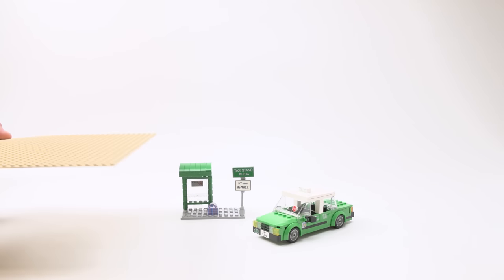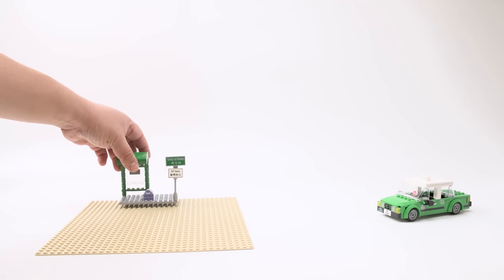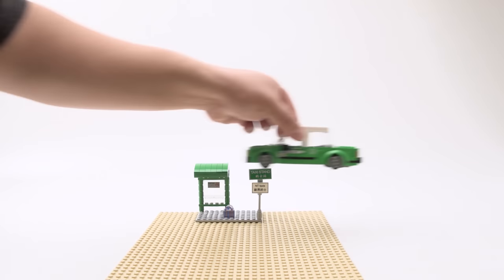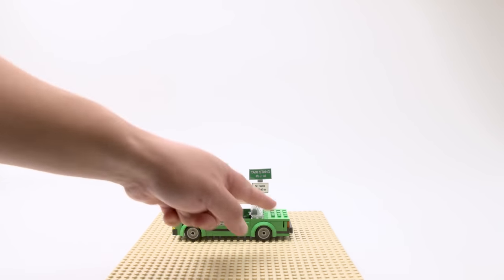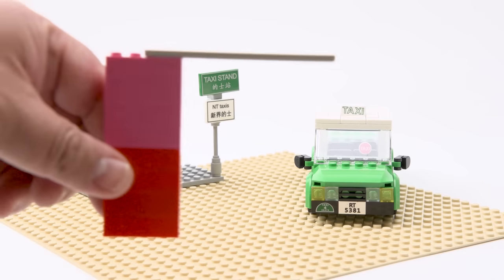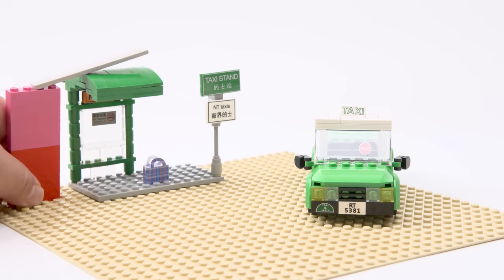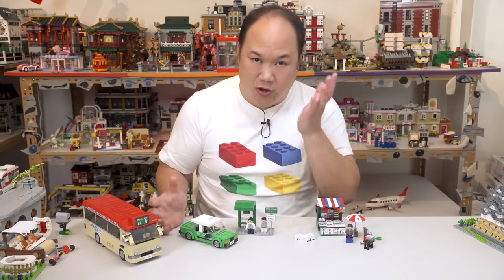Dimension time with the 32x32 base plate. The taxi stand is 6 studs wide and 12 studs long. The taxi itself is about 19 studs by length and 6-7 studs by width. Using 1x4 bricks for height, the taxi is about 6 bricks tall. So that's Royal Toys taxi — not the greatest, super small, but cheap.